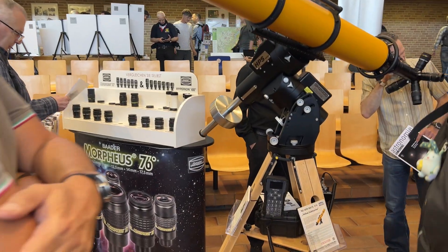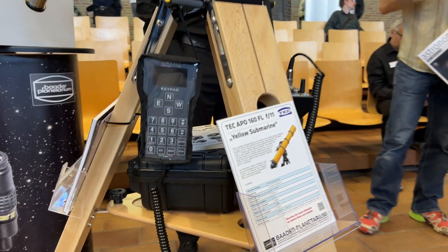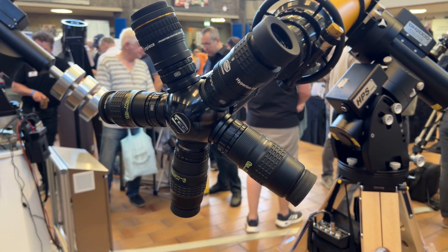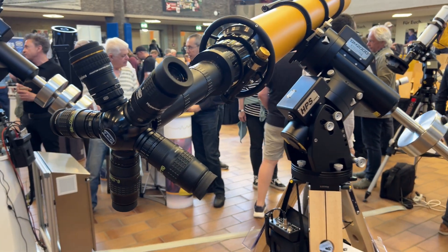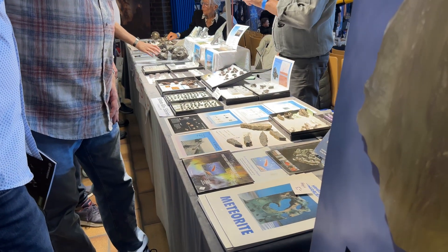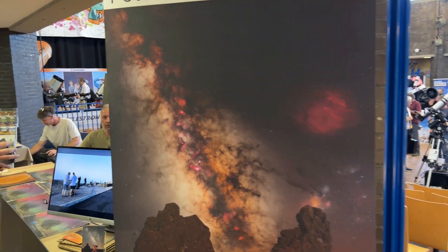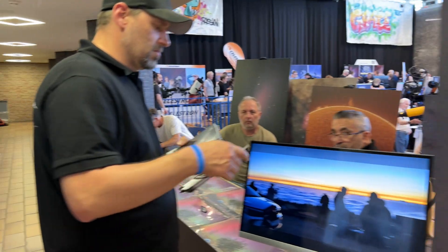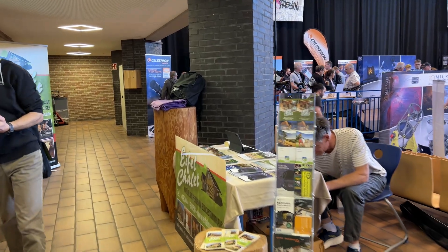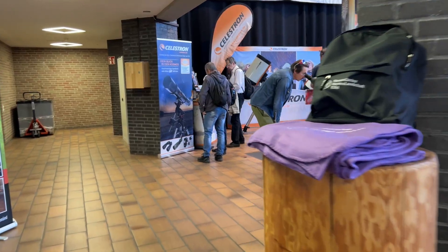The yellow submarine telescope was impressive to see, although I would get rid of that weird contraption with all those eyepieces and add a camera instead. This should be a great planetary scope. Around this first hall there were stalls which sold meteorites, some more advertising for astro travels, and the Celestron booth.